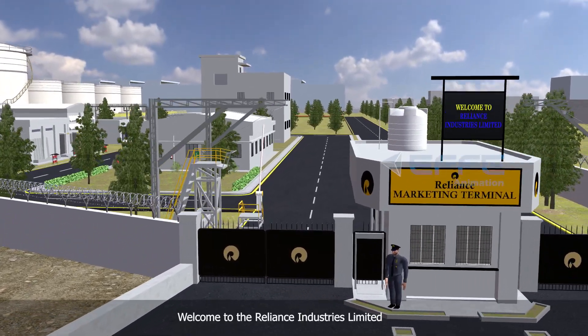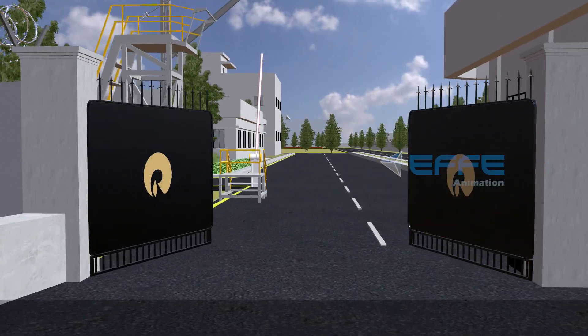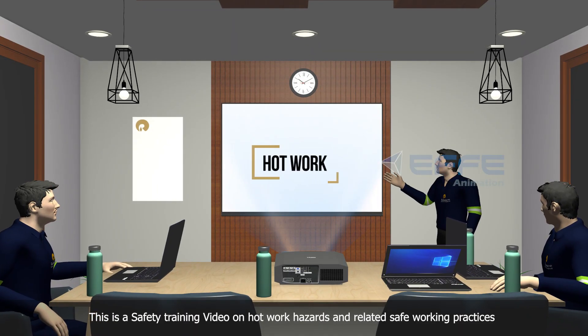Welcome to the Reliance Industries Limited. This is a safety training video on hot work hazards and related safe working practices.